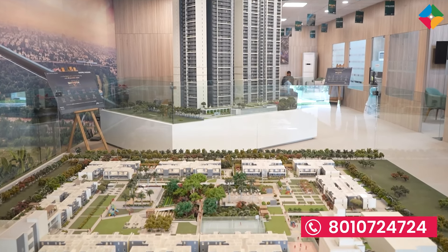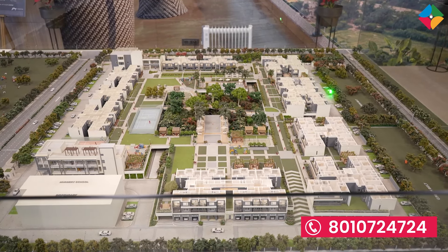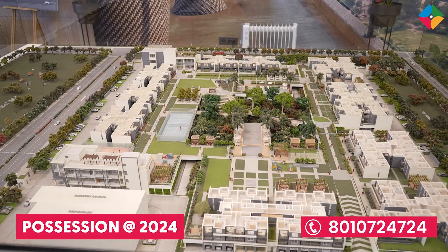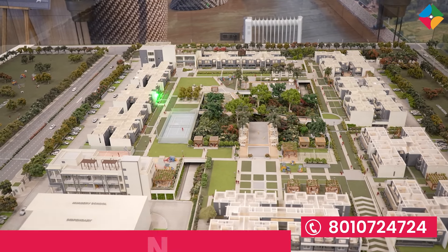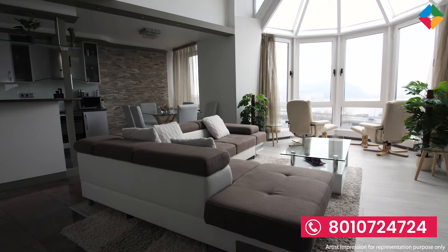Now I'm going to show you the model of this project and we'll try to cover every point you need to know. This is a 3-side open land parcel with 3 phases. Phase 1 was launched in 2021, with possession in 2024, offering 2-BHK and 3-BHK units. Phase 2 was also launched in 2021, with possession in 2024, offering 2-BHK, 3-BHK, and 4-BHK units.